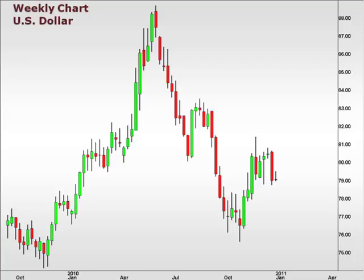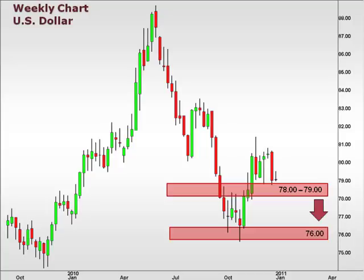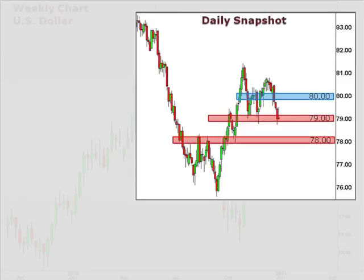The U.S. dollar lost some ground over the holidays, but our bigger picture support at 79 still remains intact. 80-81 continues to play a role as resistance and is likely to be tested on a bounce. A move deeper into 78-79, however, lends credibility to a continuation lower with 76 as the next support. On the daily snapshot, we need to see a positive bar come in here at 79 to lend credibility to a move higher. A break below 79 is likely to test 78 for near-term support.